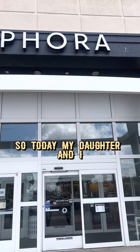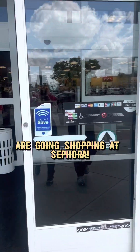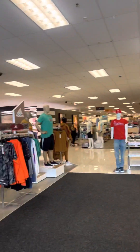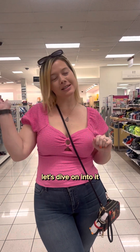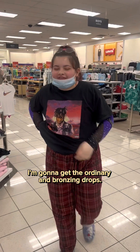Today my daughter and I are going shopping at Sephora and we wanted you to join us. I'm in Trenton, New Jersey getting the Rare Beauty. Let's dive on into it — I'm gonna get the Ordinary Embroidering Drops.